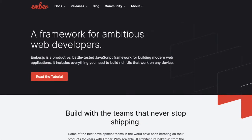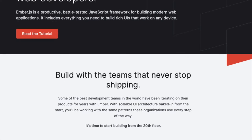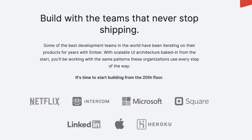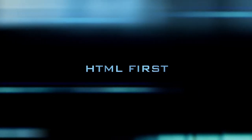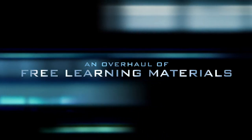One of Ember's long-standing core strengths is that it includes the things you need to build a successful software product — tools that are built to work together. Now with Octane, it puts HTML first, it puts components front and center, and developers can learn by following thoroughly tested, free, brand new tutorials.